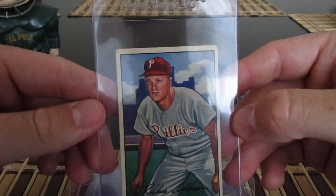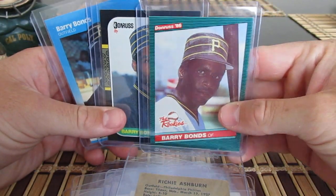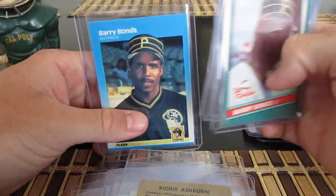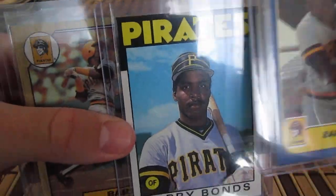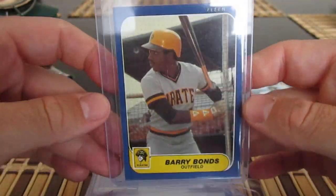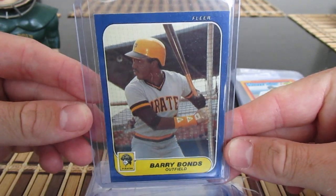Here's a '52 Bowman Ashburn — cool one there. I got a boatload of Bonds rookies: the '86 Donruss from the rookies set, '87 Donruss, his Fleer card, the '86 Topps Traded, '87 Topps, and the '86 Fleer Update — I've never had this card. This one looks pretty good, might be a slab candidate.